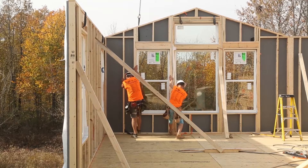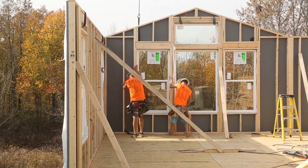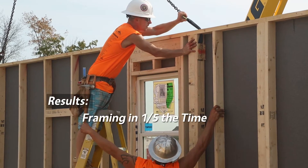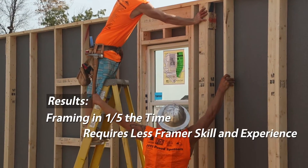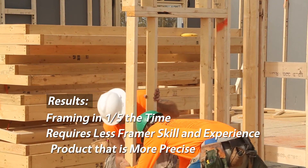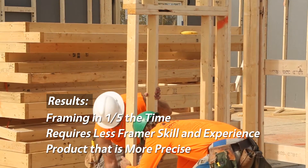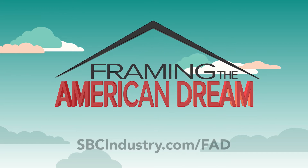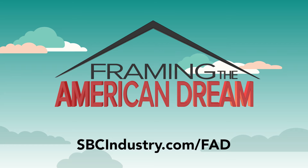On the job site, Framing the American Dream's data suggests that installing wall panels completes the task of framing a building's walls in one-fifth the time, requires less framer skill and experience, and ultimately results in a product that is more precise. If you'd like to learn more about the Framing the American Dream project, go to sbcindustry.com/FAD.